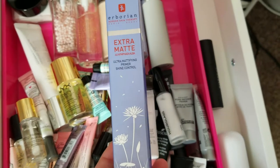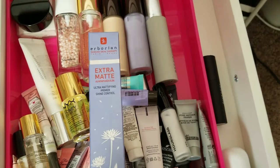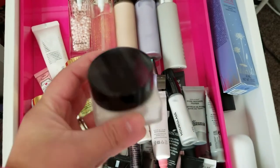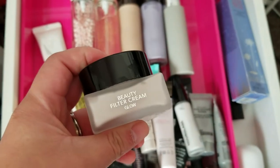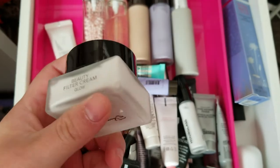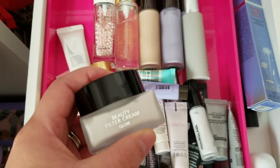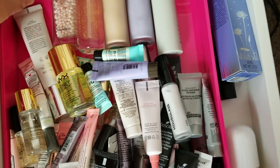This is the Arborian Extra Mattifying Primer — still new in the box. I love anything that's mattifying, so I am going to hold on to that. Here is the Sun and Park Beauty Filter Cream Glow. I read online it's like a face primer you apply before makeup as a base, or maybe use as an all-over moisturizer on bare makeup days. I haven't tried it yet, so I'm going to hold on to it and give it a go.